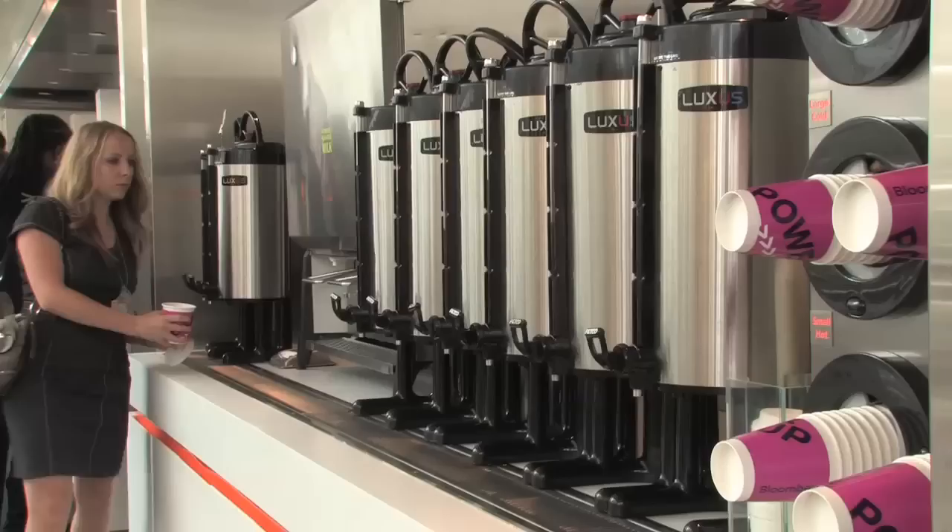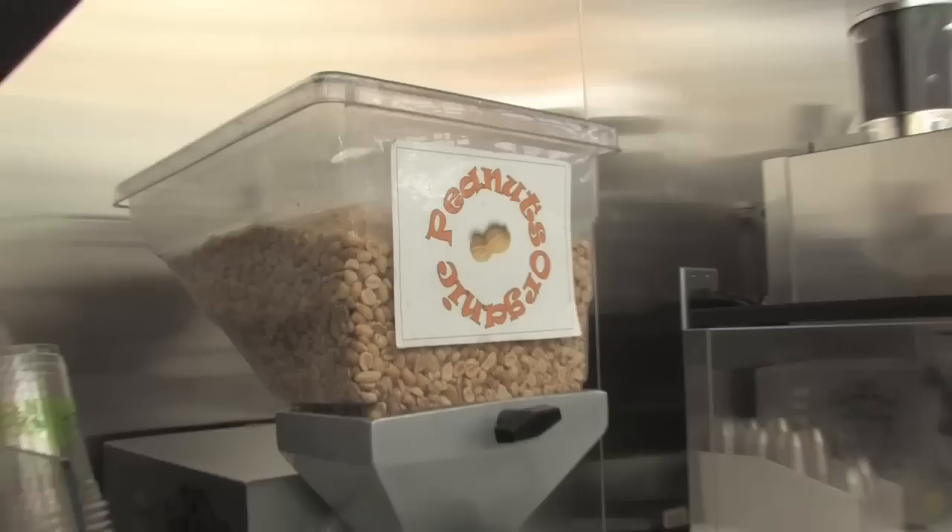And the pièce de résistance — natural organic peanut butter. Observe. Made of actual peanuts. Amazing. One of the things that's really neat is that all of the cutlery — the spoons, everything — is biodegradable. This is made of potato. This cup is made of cornstarch. You could take a bite out of it. Maybe not.